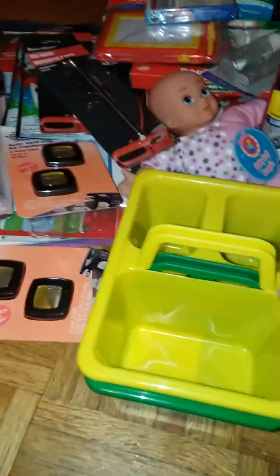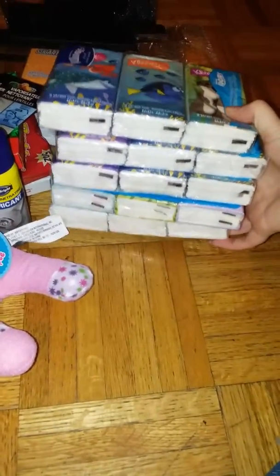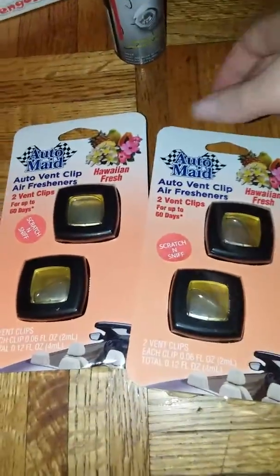We got these two little bins that we're going to put school supplies in. I got five packs of these Kleenexes for stocking stuffers. My six-year-old wanted to get my two-year-old a doll, so she picked up this doll to give her for Christmas. And then I got these vent clips for my cousins for some stocking stuffers.